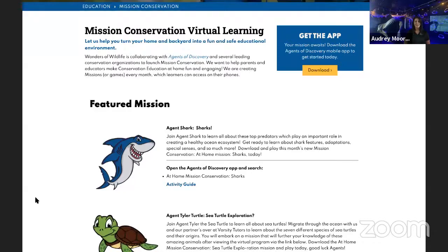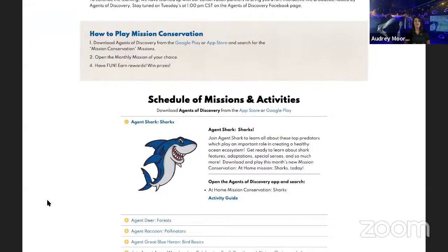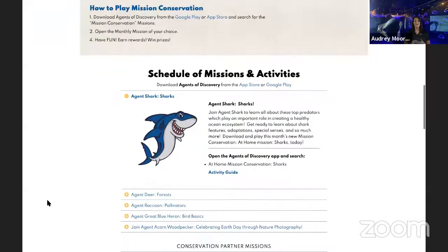If you are looking for more shark-related activities, we are going to direct you down to another part of the website where it says Schedule of Missions and Activities. This tab will show you all of the missions we have live, including our current mission, sharks. Under this tab, you will also find our activity guide made specifically for you at home — there will be a craft, an awesome outdoor activity, and something you can do to promote conservation for sharks and their importance to our ecosystems.